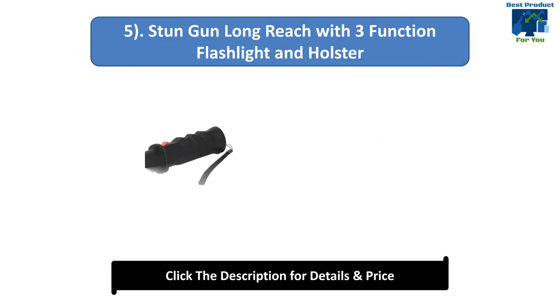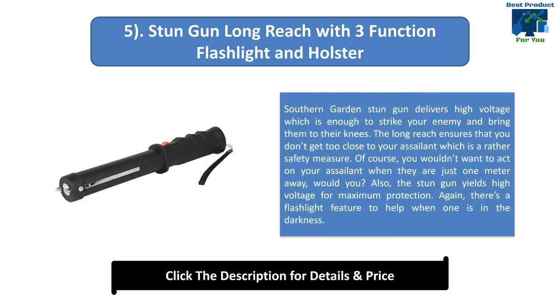Number 5: Stun Gun Long Reach with 3-function flashlight and holster. This stun gun delivers high voltage which is enough to strike your enemy and bring them to their knees. The long reach ensures that you don't get too close to your assailant, which is a safety measure. The stun gun yields high voltage for maximum protection, and there's a flashlight feature to help when one is in the darkness.